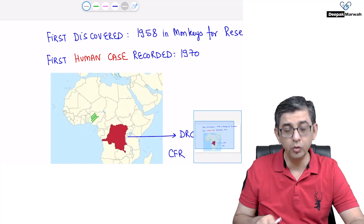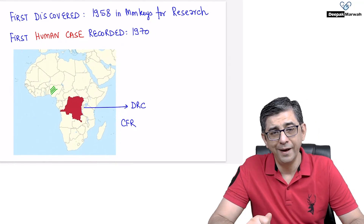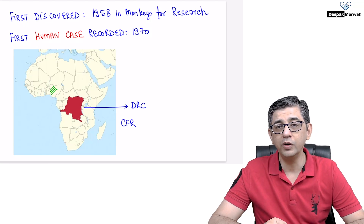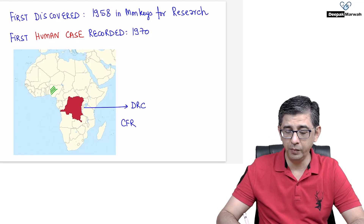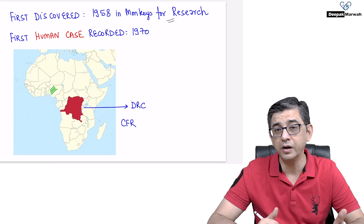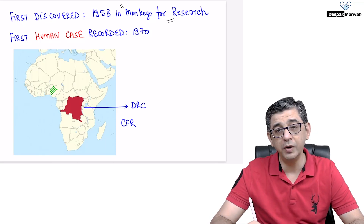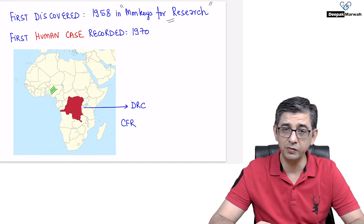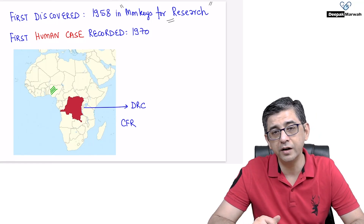According to the CDC, the first discovery of this virus was made in 1958. It was a vesicular maculopapular rash found in monkeys used for research. It's not that it comes from monkeys — that name has stuck simply because of that initial discovery. The first human case — the zoonotic jump from animals to humans — was documented in 1970.